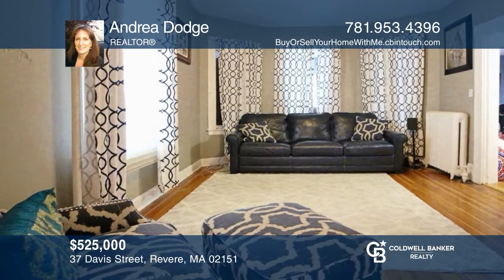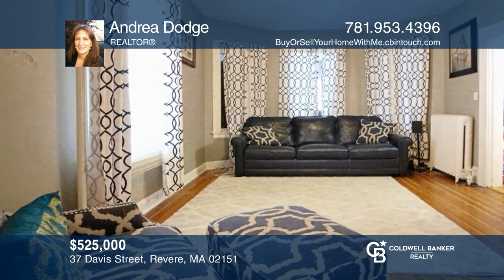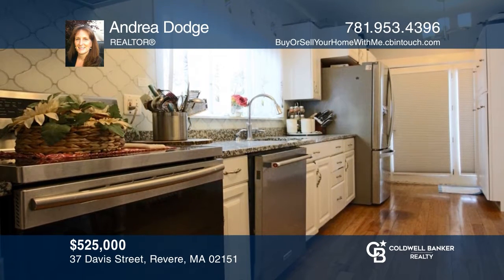This three-bedroom, two-bath home in desirable West Revere is complete with an updated kitchen, a back deck, and a fenced backyard. To see your new home in person, schedule a tour with Andrea Dodge.